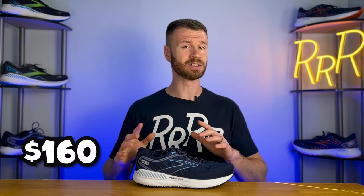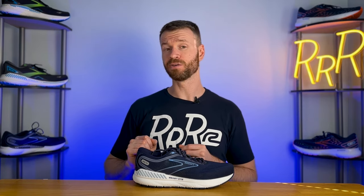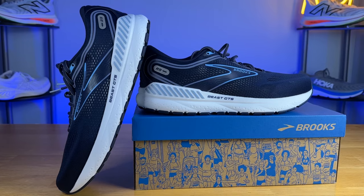The Brooks Beast GTS 23 costs $160 and weighs a whopping 11.6 ounces, which is on the heavier side of things. As far as stack height goes, we have 26mm in the heel and 14mm in the forefoot for that classic Brooks 12-millimeter heel-to-toe drop.